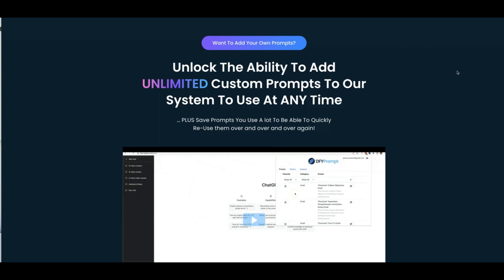Over time this is going to be a lot more helpful, especially if you're brand new to using ChatGPT and GPT-4. Over time you're going to start getting better and better at writing your own prompts. You may also have some prompts on your hard drive or in an Excel sheet that you purchased — you'll be able to bring those into Done For You Prompt and add them as your own custom prompts.